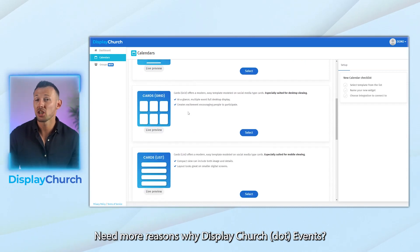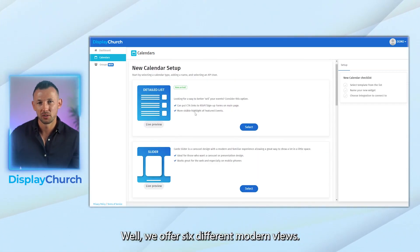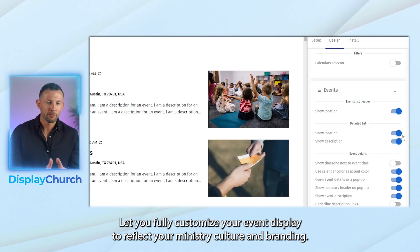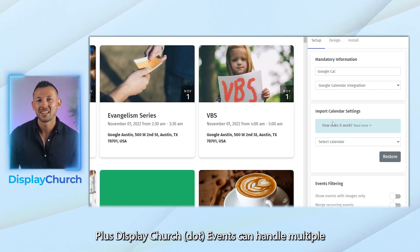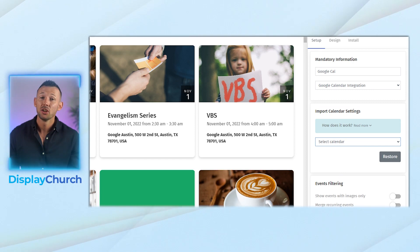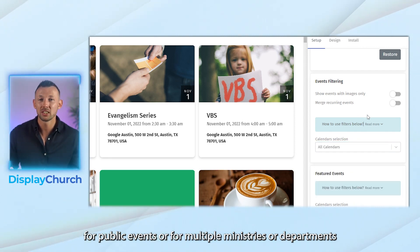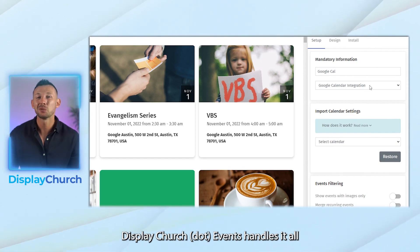Need more reasons why displaychurch.events? We offer six different modern views. You can include your Google Images. Over 100 design features let you fully customize your event display to reflect your ministry culture and branding. Plus, displaychurch.events can handle multiple Google Calendars on the same or multiple websites. You can create one calendar display for internal ministry events and another for public events, or for multiple ministries or departments. Displaychurch.events handles it all.